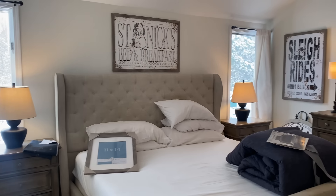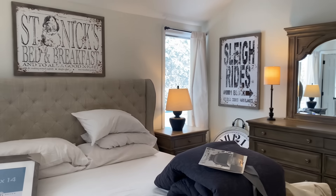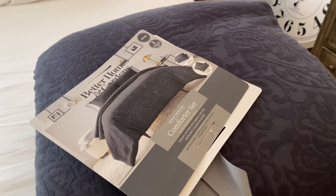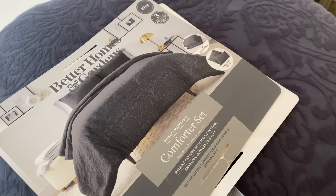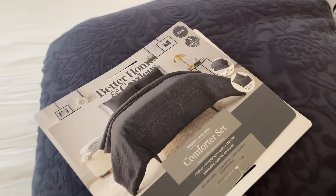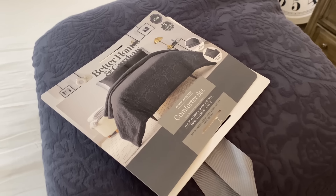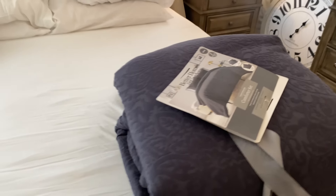Grab yourself a yummy warm coffee, sit back, relax, and let's head to the bedroom and get started. Here is an overview of the bedroom — I'm obviously going to take the Christmas prints down first. Here is the inspo for the bedroom: this is the bedding I got at Walmart. I love the color, it's such a pretty blue, and I love the paisley texture on it. It's going to add a really nice texture to the bed and warm up the space.